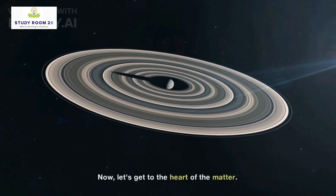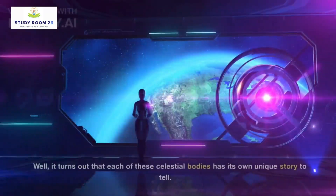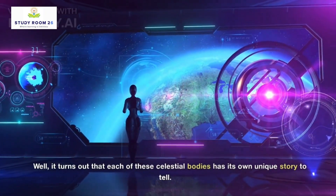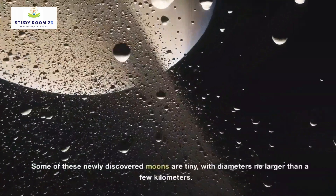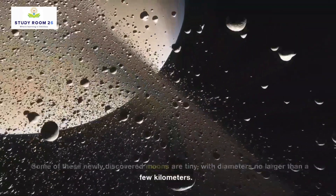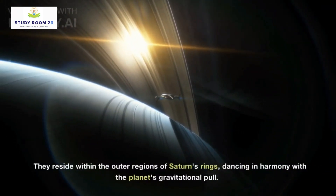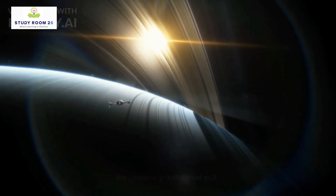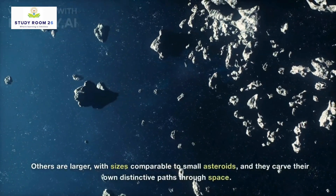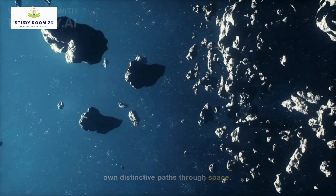Now, let's get to the heart of the matter. What makes these newfound moons so extraordinary? It turns out that each of these celestial bodies has its own unique story to tell. Some of these newly discovered moons are tiny, with diameters no larger than a few kilometers. They reside within the outer regions of Saturn's rings, dancing in harmony with the planet's gravitational pull. Others are larger, with sizes comparable to small asteroids, and they carve their own distinctive paths through space.